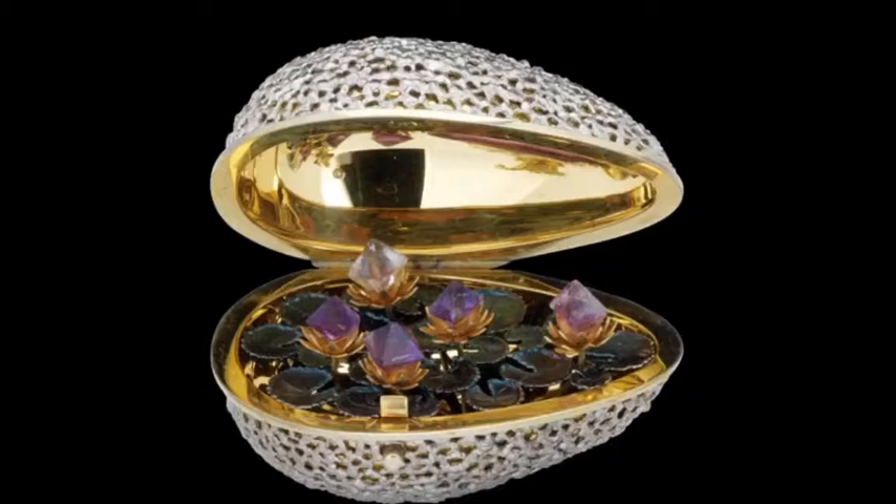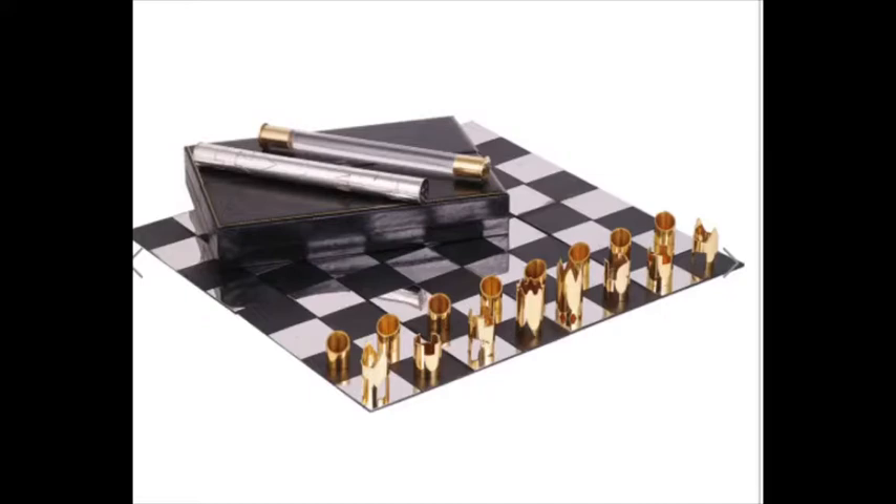Inventiveness continues, however, such as in this travelling chess set designed by the film producer Cy Enfield. It was whilst on location making Zulu in 1964, and frustrated by the set he was using, that Enfield was inspired by the notion of pieces that would interlock to form a cylinder, as seen here.